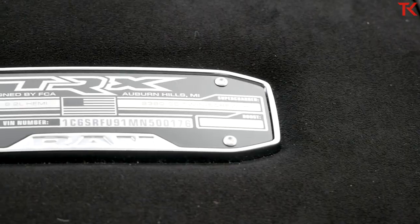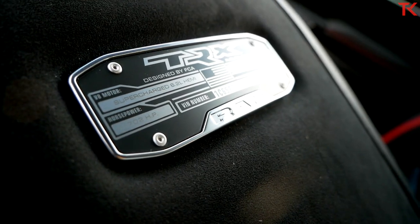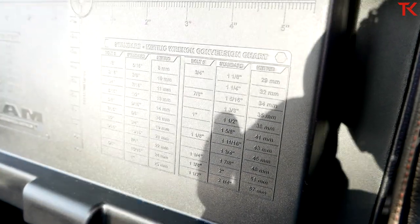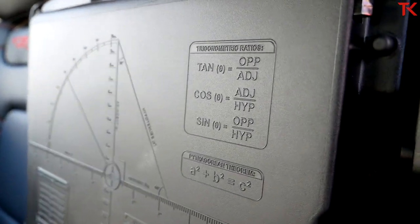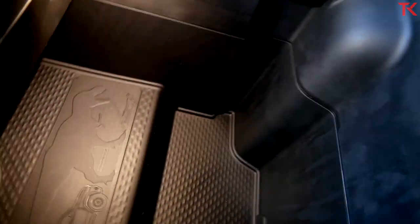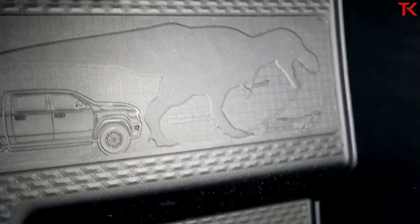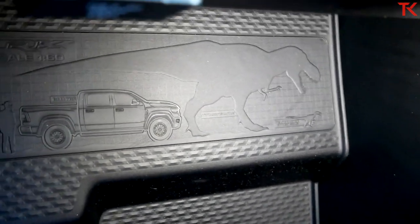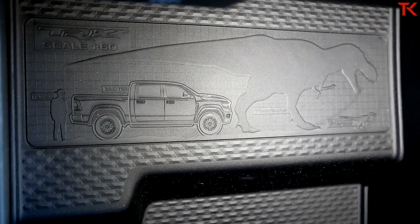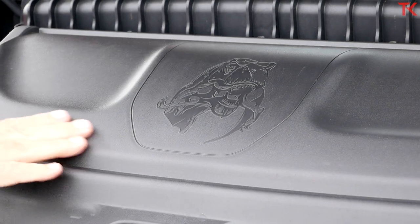Now let's talk Easter eggs. First is this identification plate on every single TRX — on the bottom of the center console lid you get really cool conversion charts, triangle functions, some trigonometry. But the coolest one, and not subtle at all, is a scale showing a human, a TRX, a T-Rex, and a Raptor. Ram is definitely not being subtle about who they're targeting. And underneath the engine cover there's a T-Rex eating a Raptor.